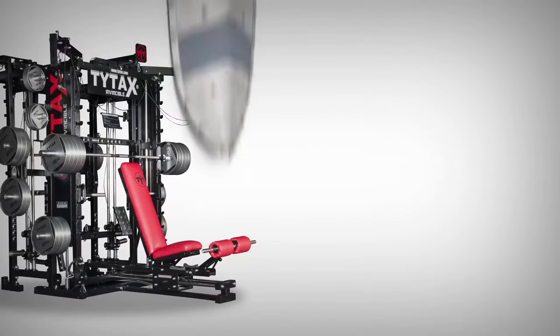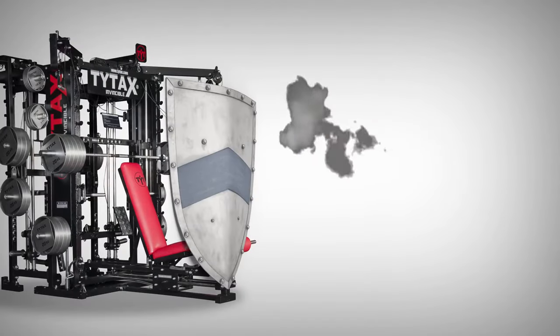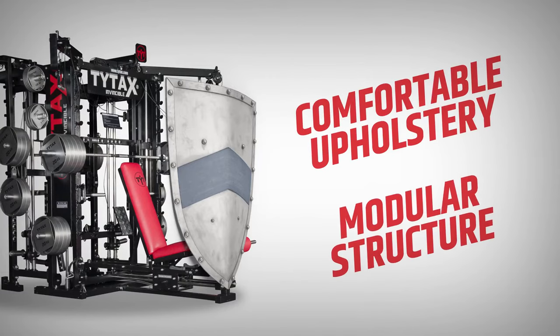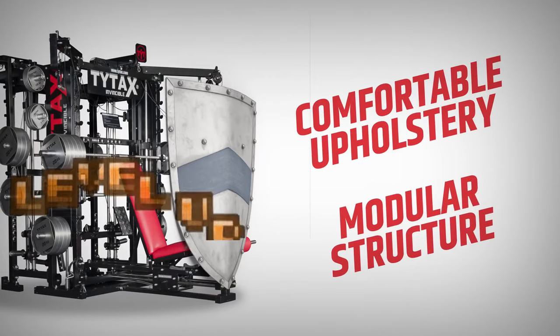Bulletproof — a stylized durable military construction for a lifetime, comfortable and solid upholstery, and a modular structure that allows for the future upgrade of each model.